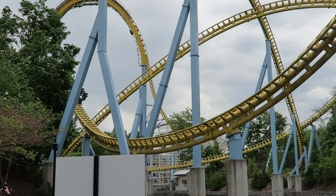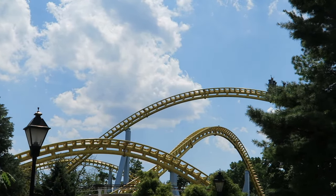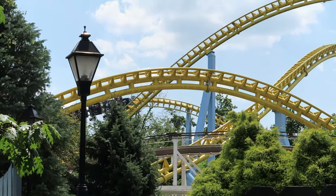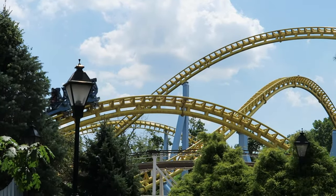After that comes one more airtime hill, which this time is a more compact airtime hill, so you get a better airtime feeling. Then after that last airtime hill, you go into a banked curve to the left into the brakes.